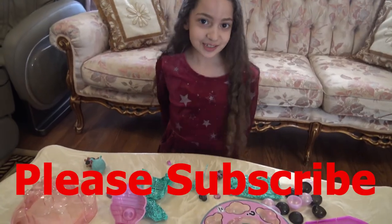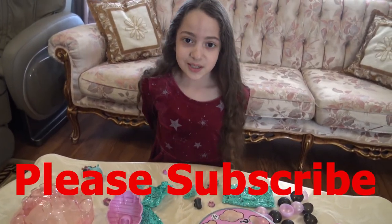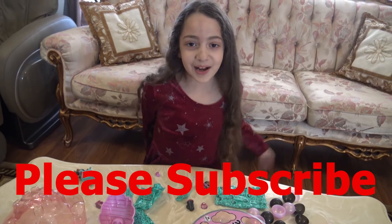Thank you for watching our channel. Please subscribe and hit the bell button. Bye!